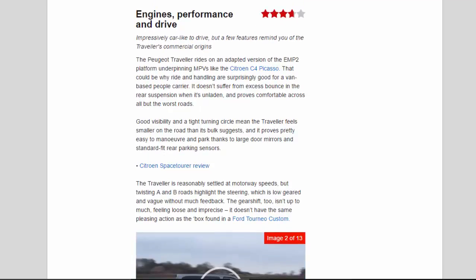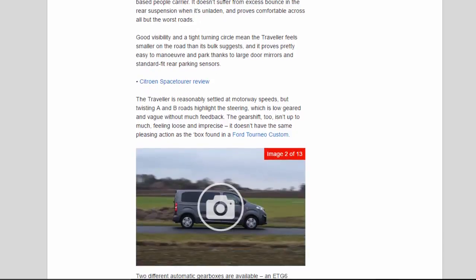Engines, Performance and Drive — 3.7 Stars. Impressively car-like to drive, but a few features remind you of the Traveler's commercial origins. The Peugeot Traveler rides on an adapted version of the EMP2 platform underpinning MPVs like the Citroën C4 Picasso — that could be why ride and handling are surprisingly good for a van-based people carrier. It doesn't suffer from excess bounce in the rear suspension when unladen, and proves comfortable across all but the worst roads. Good visibility and a tight turning circle mean the Traveler feels smaller on the road than its bulk suggests, and it proves pretty easy to manoeuvre and park thanks to large door mirrors and standard-fit rear parking sensors.